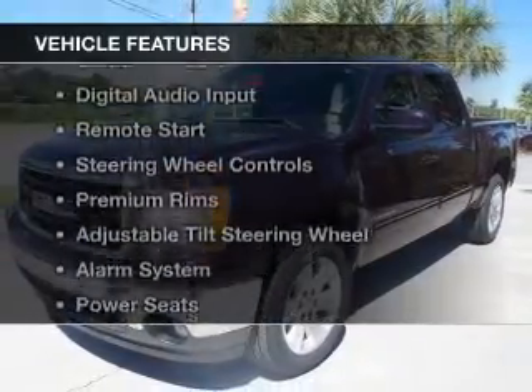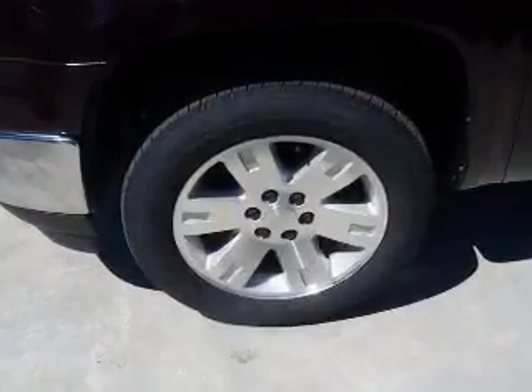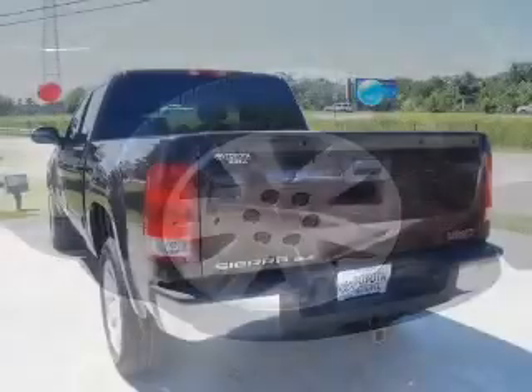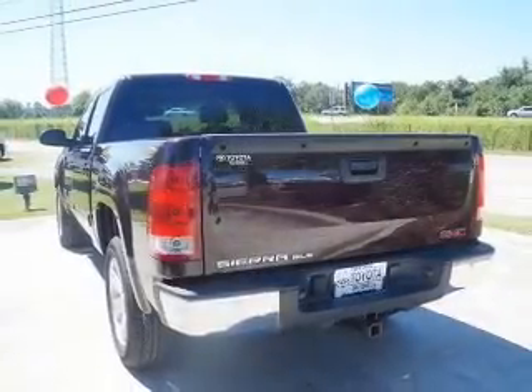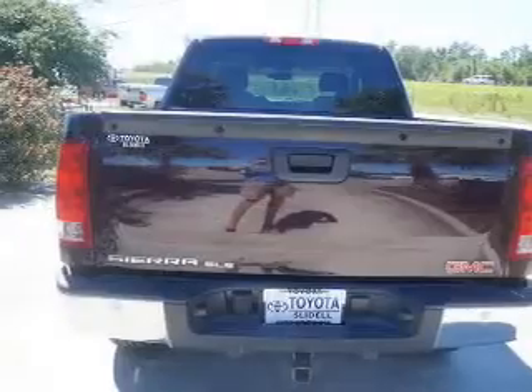The features include a power sunroof, Sirius XM satellite radio, digital audio input, remote start, steering wheel controls, premium rims, an adjustable tilt steering wheel, an alarm system, power seats, and cruise control.